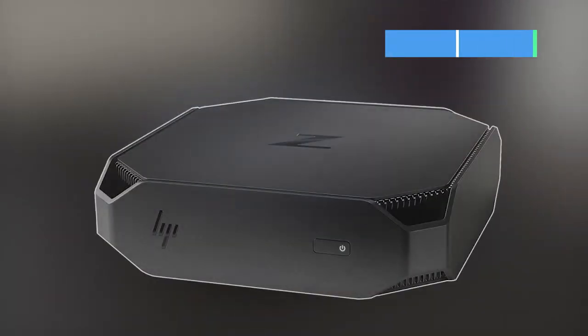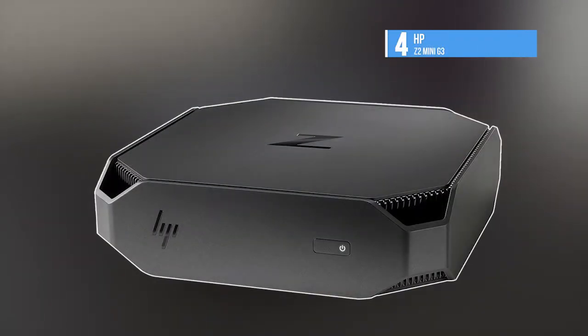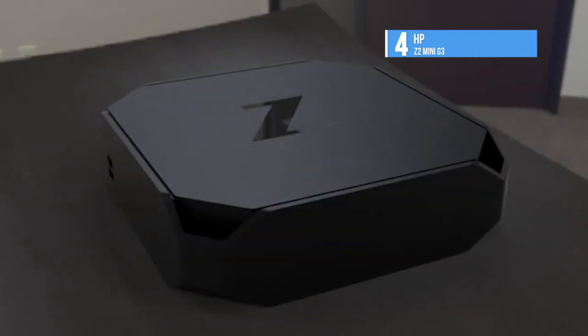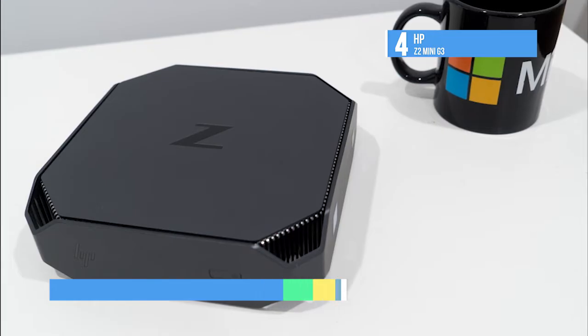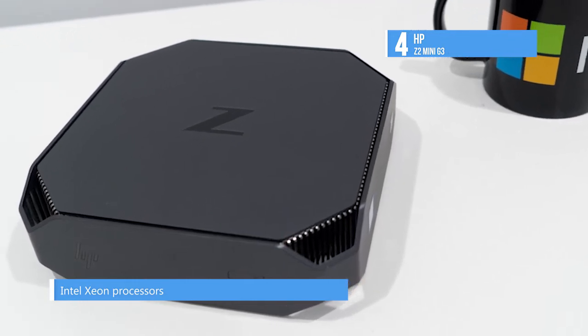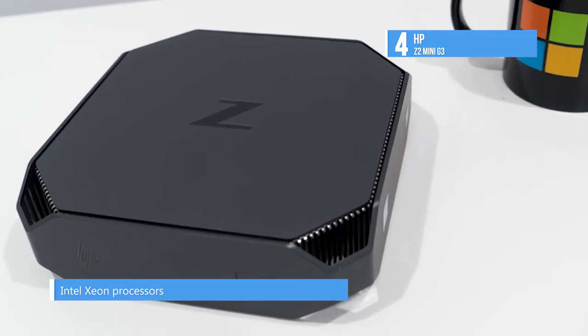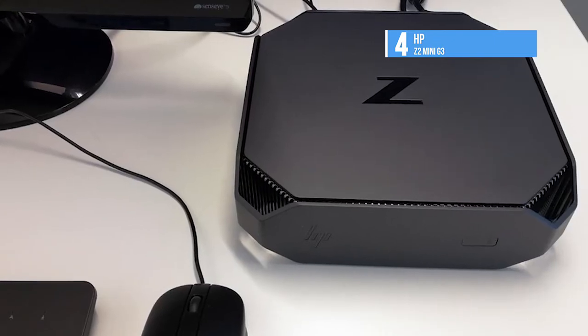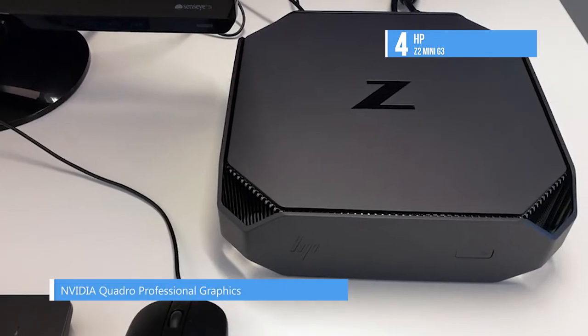Fourth on our list, the HP Z2 Mini G3 packs great performance in a small and elegant design. At 2.28 inches high, it has been tested for 368,000 hours and is certified for popular CAD software titles. There is a 3.5GHz Intel Xeon E3-1245v5 powering all this, which can be further boosted to 3.9GHz.